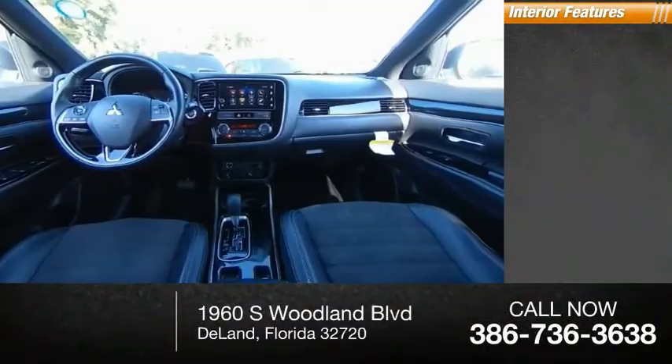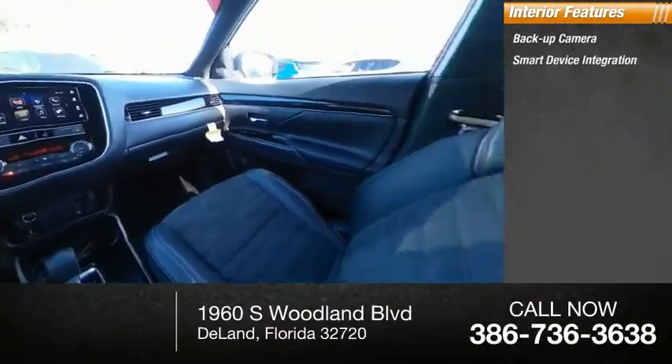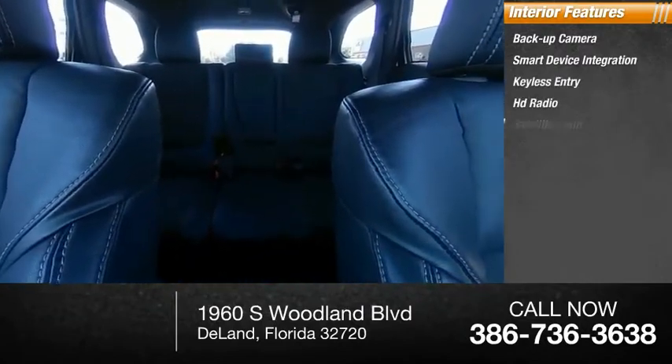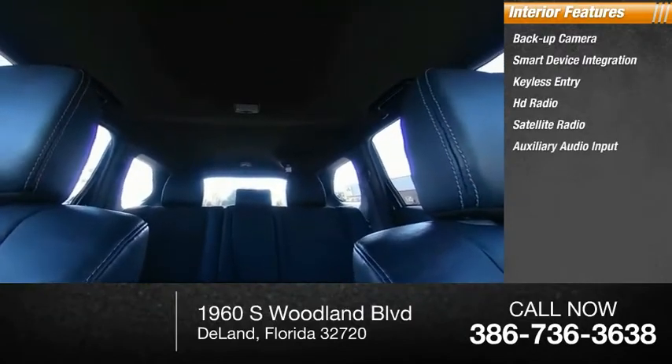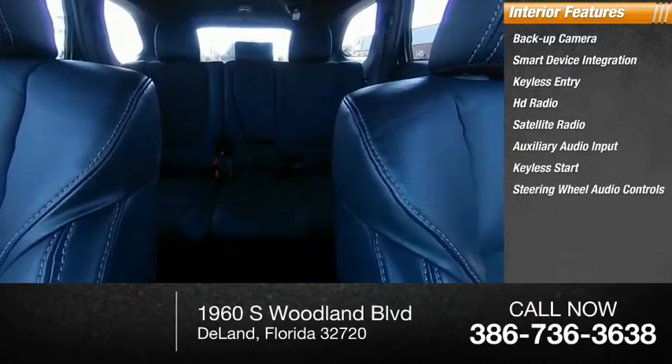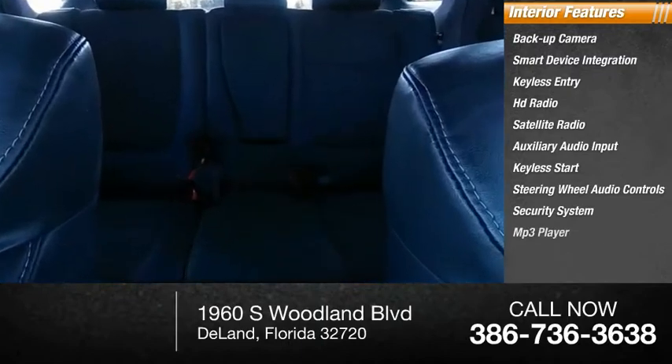Inside you'll find a backup camera, smart device integration, keyless entry, HD radio, satellite radio, auxiliary audio input, keyless start, steering wheel audio controls, security system, and MP3 player.